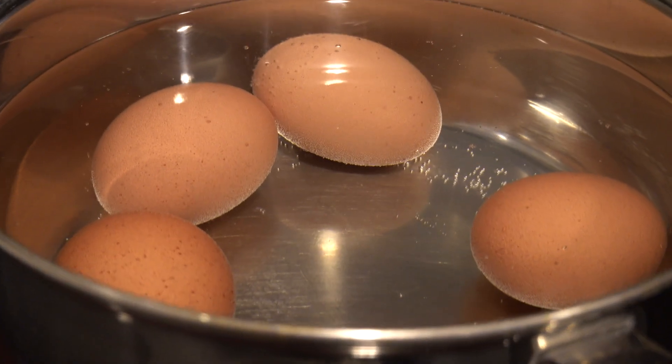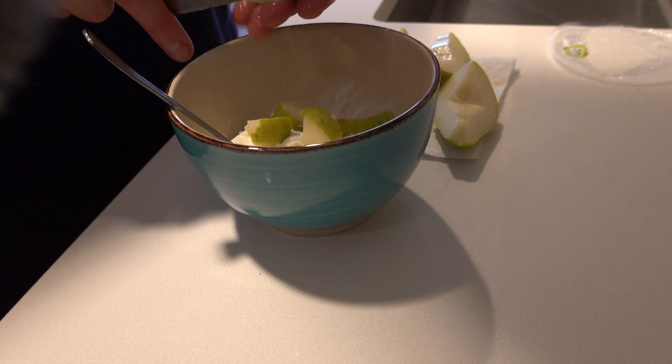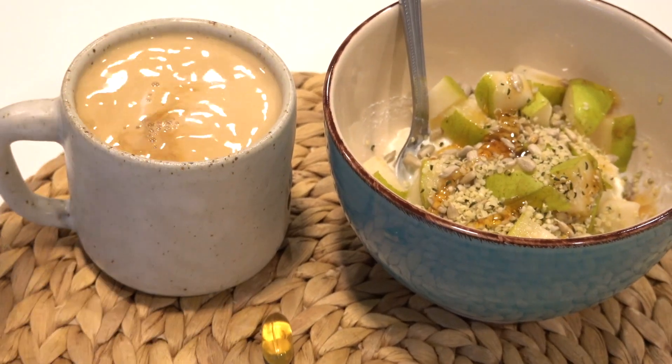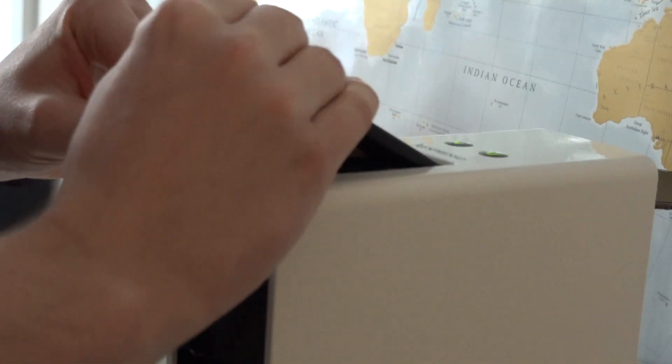Finally the weekend! We cooked eggs for breakfast — I had one, my husband had two. Also a yogurt bowl with pear, seeds, and honey, and coffee with half and half. In the afternoon I had another coffee — I think I need to cut back a little bit.